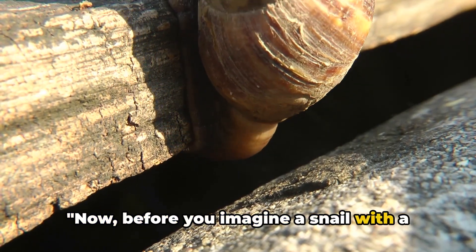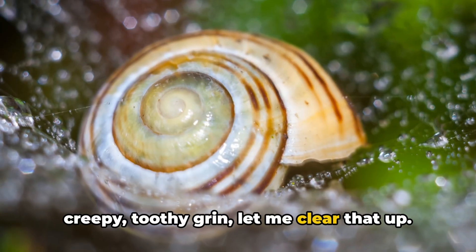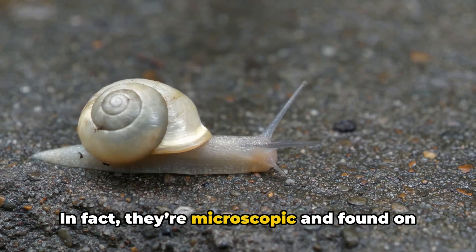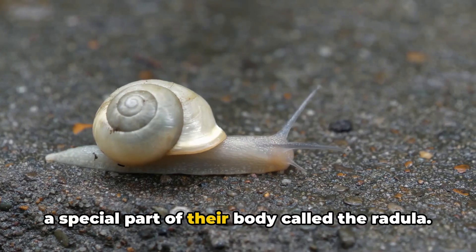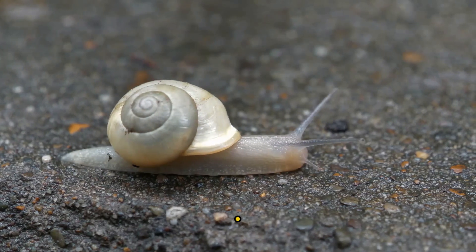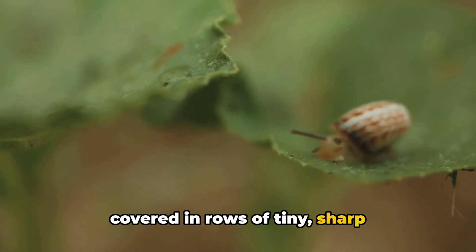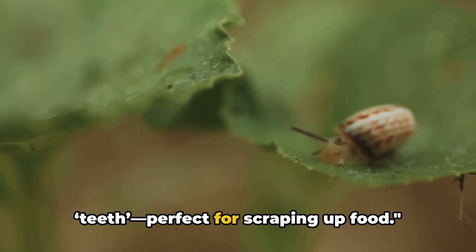Now, before you imagine a snail with a creepy, toothy grin, let me clear that up. Snail teeth aren't like human teeth. In fact, they're microscopic and found on a special part of their body called the radula. It's basically a file-like tongue that's covered in rows of tiny, sharp teeth — perfect for scraping up food.